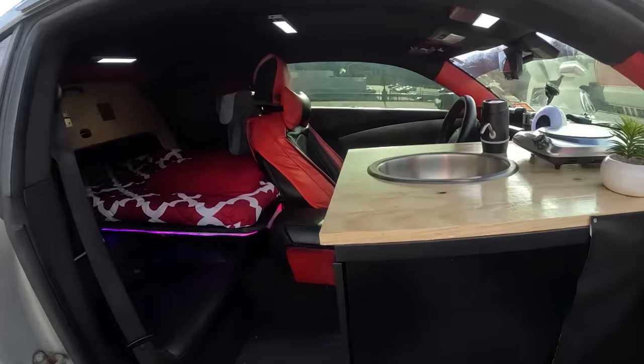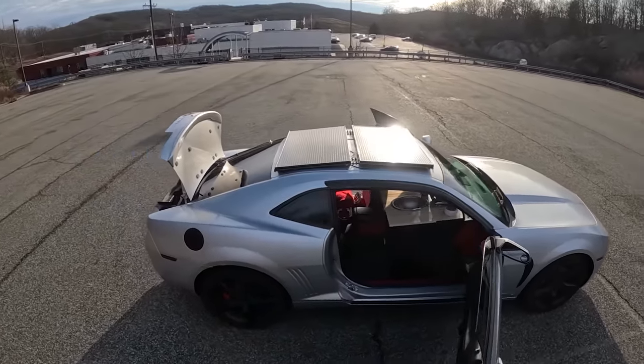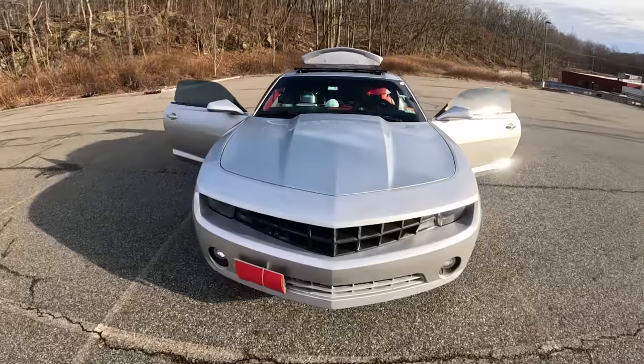This might be the world's fastest and most compact home on wheels. Welcome to my latest invention: the fully livable solar-powered sports camper car.